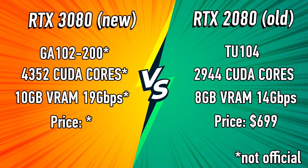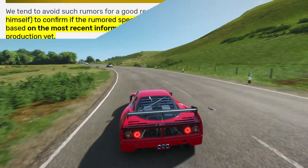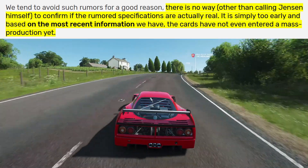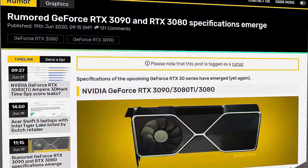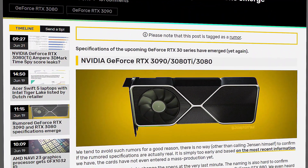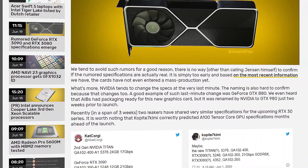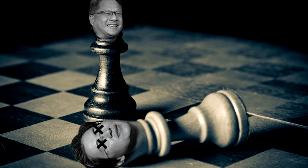We also got some new info around the mysterious 3090 — or will it be called the 3080 Ti? Time will eventually tell. Something worth having in mind: as Video Card noted, while specs are important, because these cards have not entered mass production yet, there is simply no way to confirm if the rumored specifications are actually real — short of calling Jensen himself. It's simply too early, and Nvidia tends to change specs at the very last minute. The same goes for naming, which could also change. Much of this comes down to how powerful Big Navi turns out to be — Nvidia wants to stay on top and will do whatever it takes.